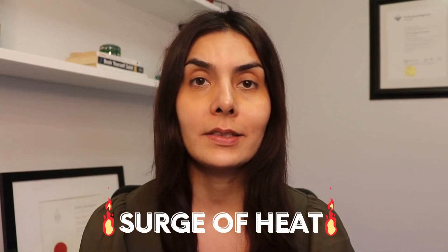Before I give you the three tips on how to reduce hot flashes, I first want to help you understand what a hot flash is truly like. Hot flashes are basically like a surge of heat. This surge of heat can be pretty mild, lasting only a few seconds and occurring a few times a month, or it can be pretty severe, coming on multiple times throughout the day or night and actually causing you to sweat.